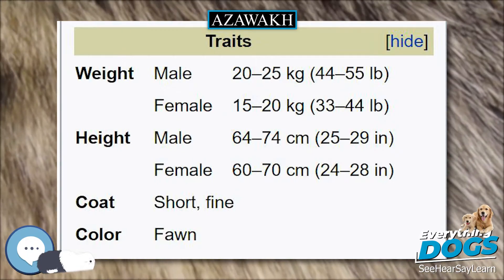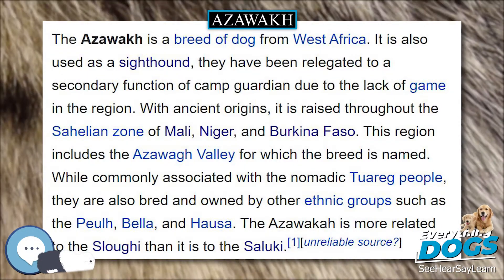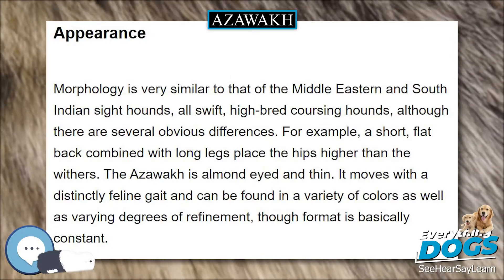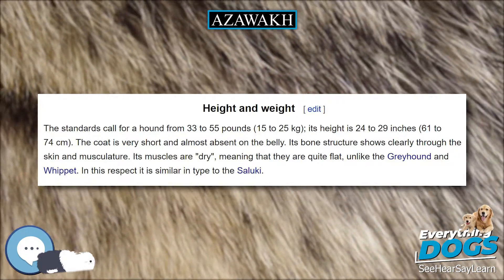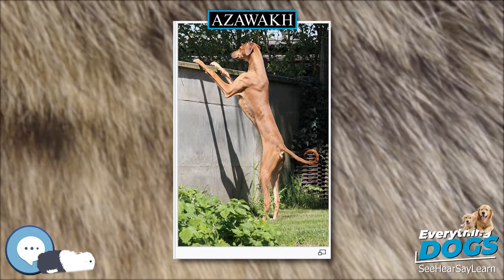Unlike some other sighthounds, the Azawak is more of a pack hunter and they bring down the quarry with their hindquarters when it has been tired out. In the role of a guard dog, if an Azawak senses danger it will bark to alert the other members of the pack, and they will gather together under the lead of the alpha dog, then chase off or attack the predator. The Saluki, by comparison, is more of an independent lone hunter and has a high hunting instinct.